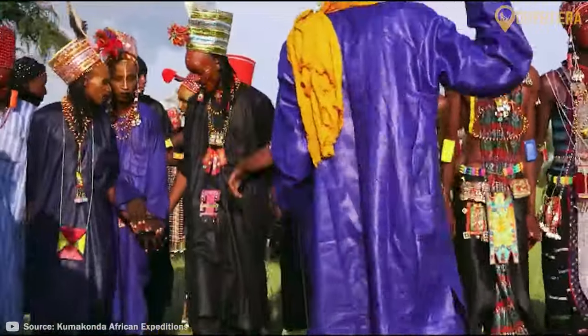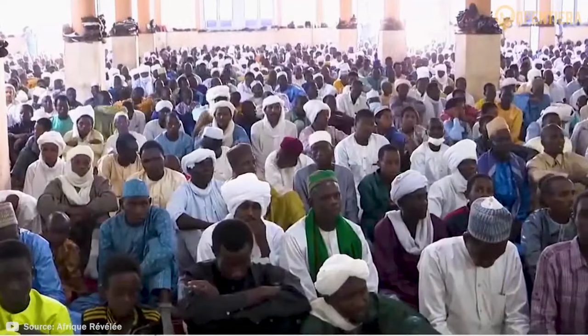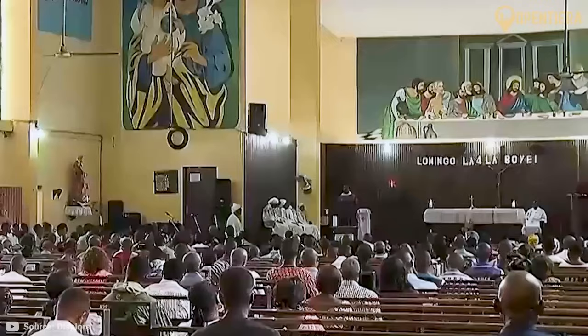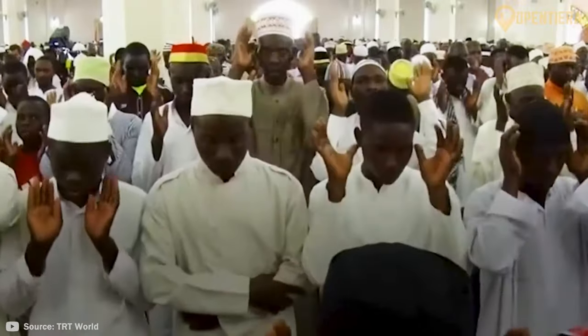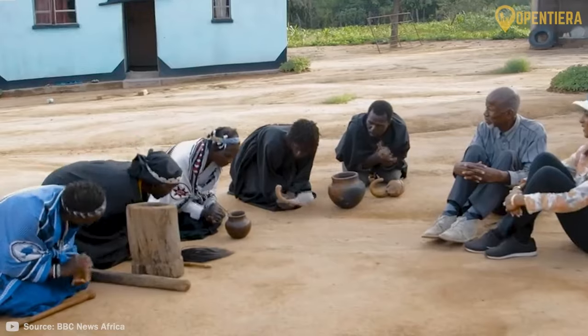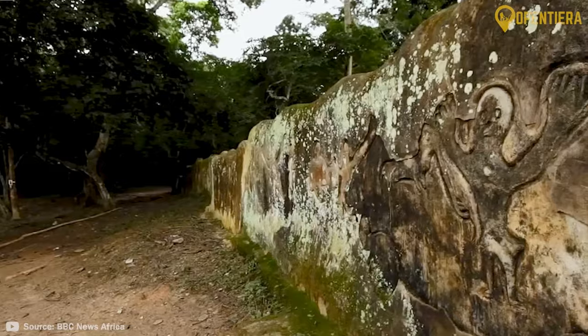Sara and Ngambaye people predominantly speak variations of their own languages. An estimated 55–60% of Chadians are Muslim while 35–40% follow Christianity. A small minority also follow indigenous religions. Most Muslims adhere to more mystical and relaxed Sufi traditions influenced by Sub-Saharan Africa. Christians largely belong to the Roman Catholic or Protestant denominations. Indigenous religions honor ancestral spirits, forces of nature, and sacred places.